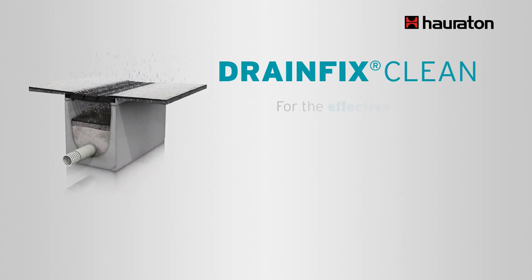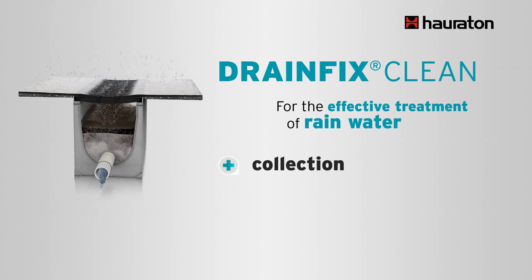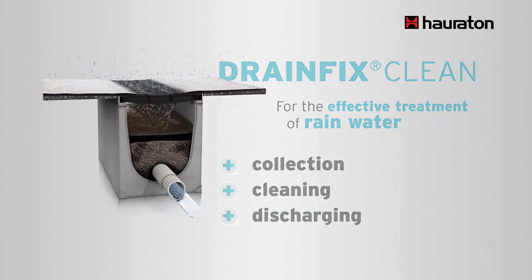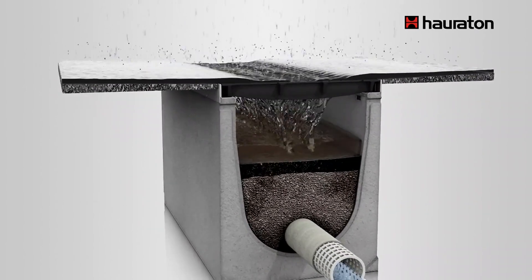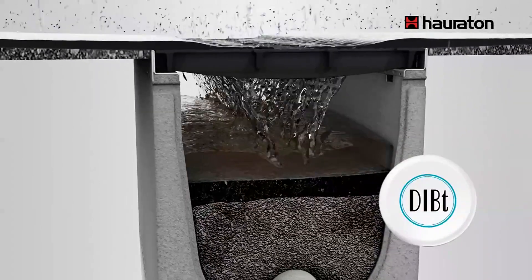DrainFixClean is a complete system developed by Hauraton which reliably collects rainwater, effectively cleans it, and discharges it safely. The channel offers sufficient retention volume even during heavy rainfall and has received the German technical approval for construction products and types of construction by the DIBt.